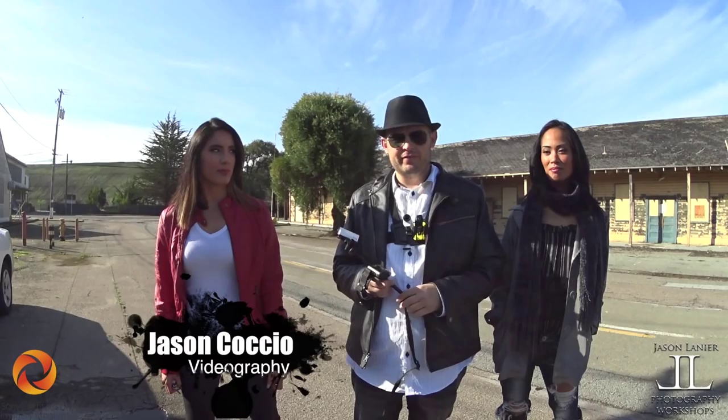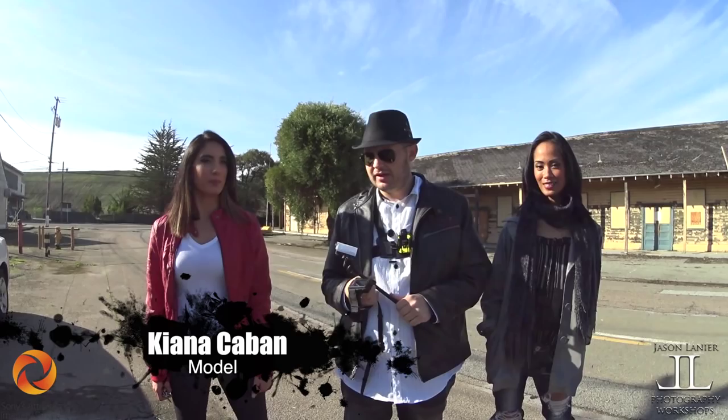Hi, I'm Jason Lanier. We are here in Treasure Island, San Francisco. It's a man-made island that the Navy is no longer using, and there are some abandoned buildings that we're going to shoot at. We have two beautiful girls here — this is Kiana and this is Alani. And we are going to shoot today.